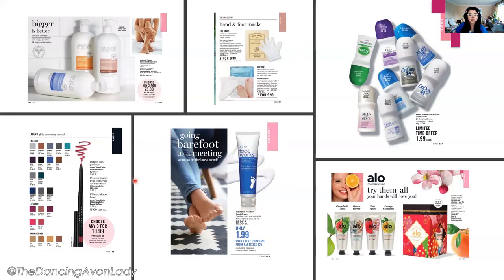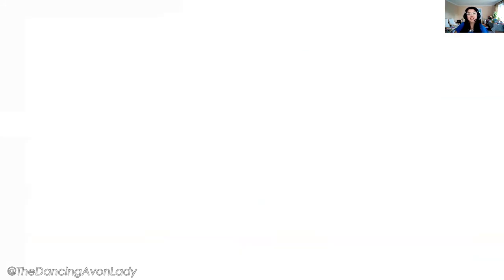There's also the Intensive Foot Moisture Cream for $1.99 with every purchase from pages 222 to 225 — just note it doesn't have the premium product star so I'm not 100% sure on the commission structure. And the ones I love are the aloe box gift sets — ready to give, in four scents: grapefruit, ocean flower, pink apple, and orange cantaloupe. Just stack a bow on top and it's ready to give. This is my first nudge toward holiday shopping — we plan ahead to reduce stress!